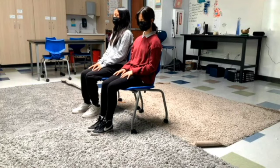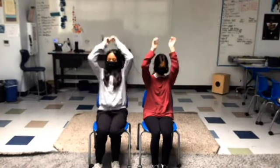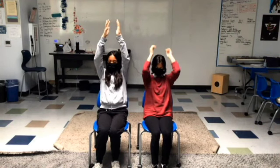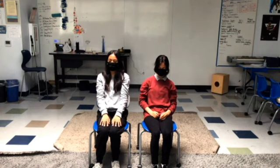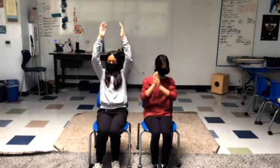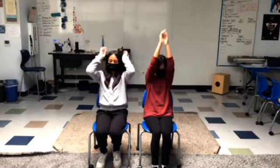Now, inhale deeply through your nose and stretch your arms straight over your head with your palms facing each other. Hold. Slowly lower your arms and exhale. Inhale. Stretch up. Hold. Exhale. Arms down. Inhale. Stretch up.